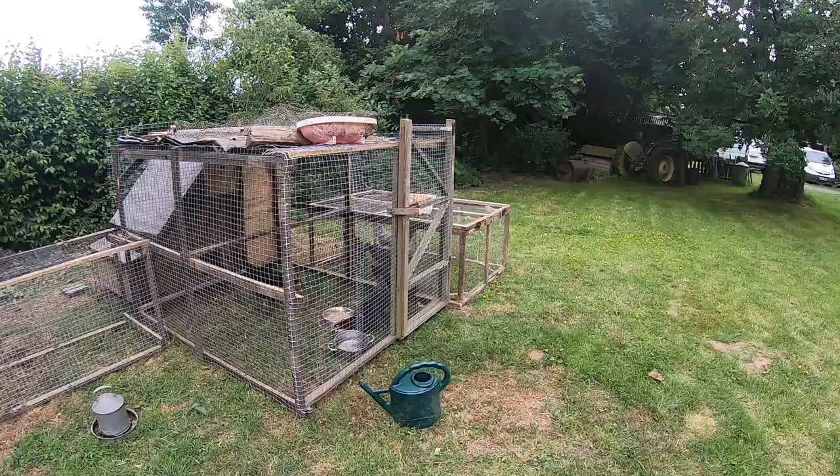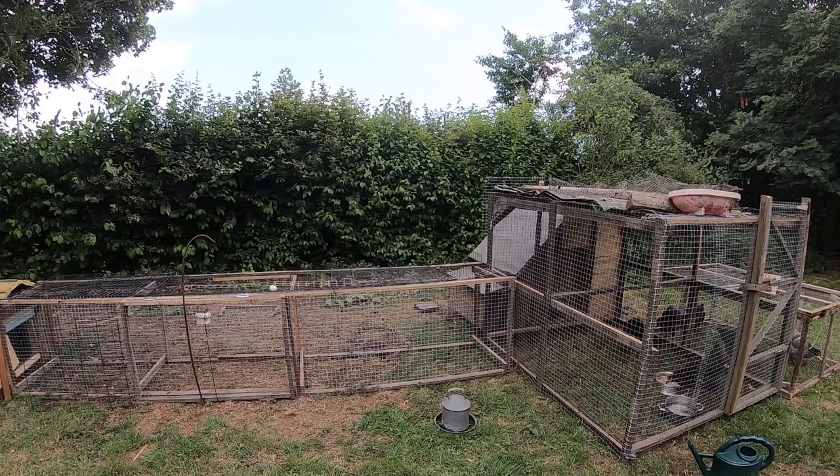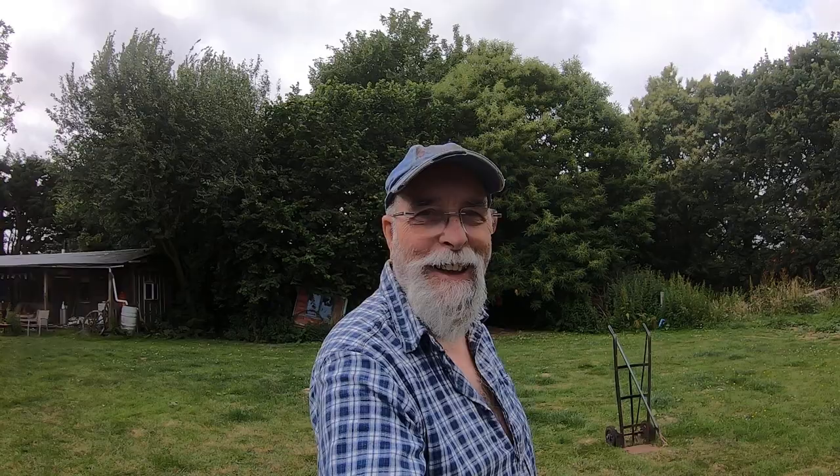Thank you very much for joining me and my hens. I'm quite looking forward to making the run now. I'll have to go to B&Q, because a lot of you don't approve of Wickes. Nor do I. Right, that's it — that's a little vlog done.